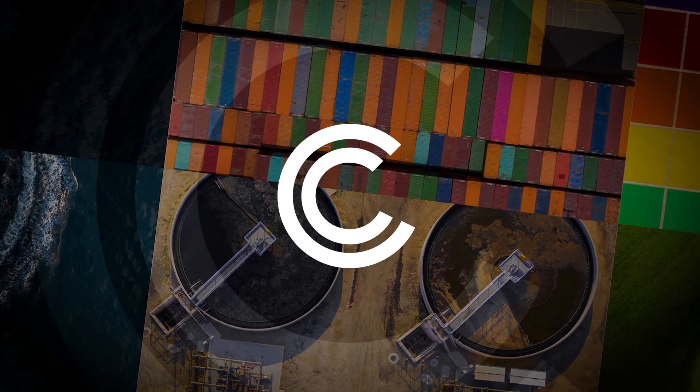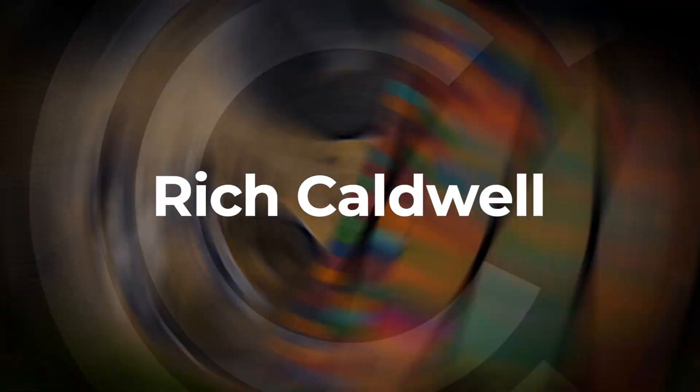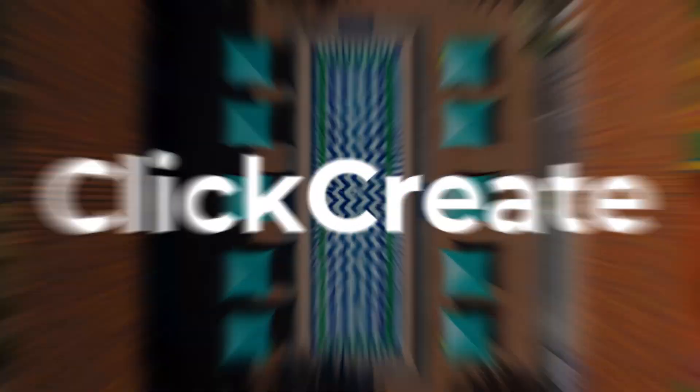Welcome everyone to this Click Create artist spotlight. This week we have 'Cool by the Pool' by Rich Caldwell.